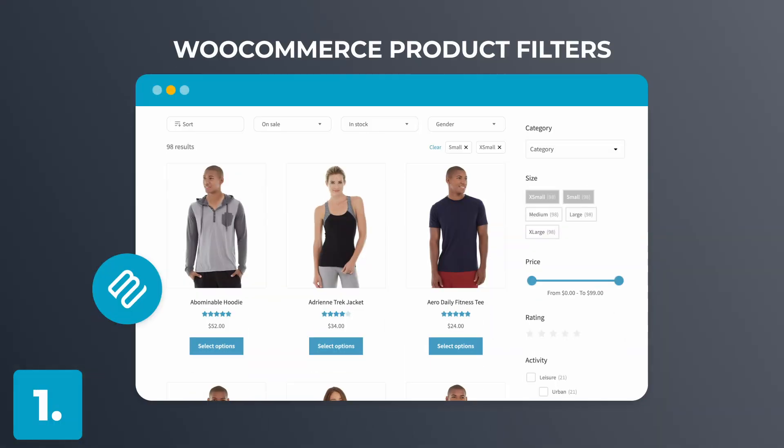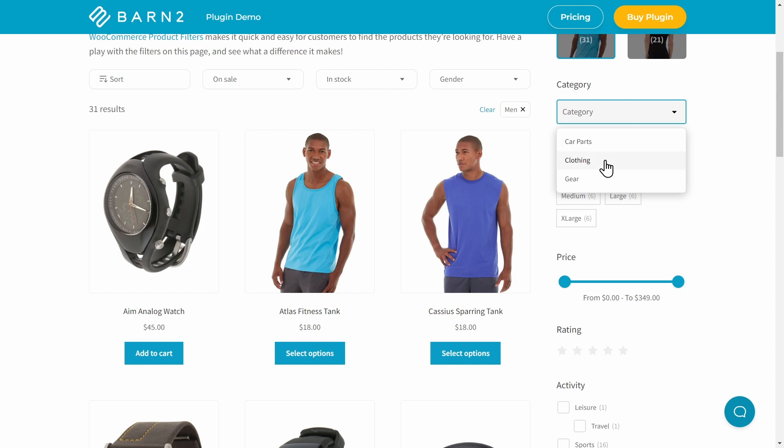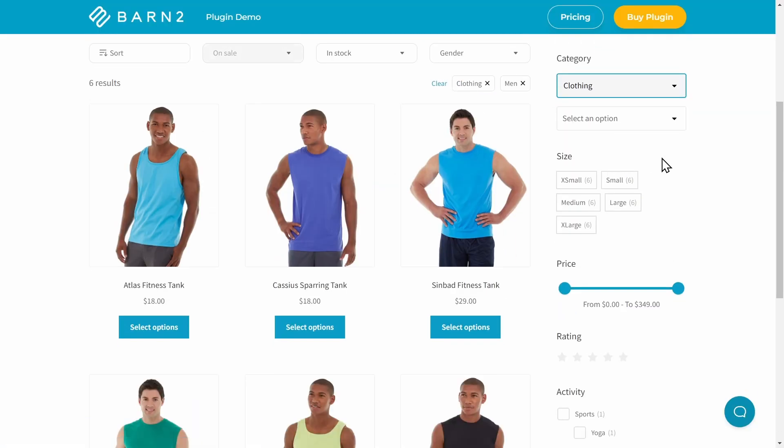Number one is WooCommerce Product Filters from Barn2. Were you expecting anything else? We're very proud of the plugins we produce here at Barn2, and our product filters plugin is absolutely no exception. We also pride ourselves on having regular updates as well as great customer support, and we genuinely believe this is the best filter plugin for your store to help your customers find their products quickly and easily.